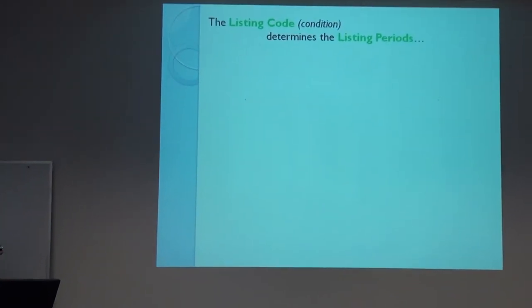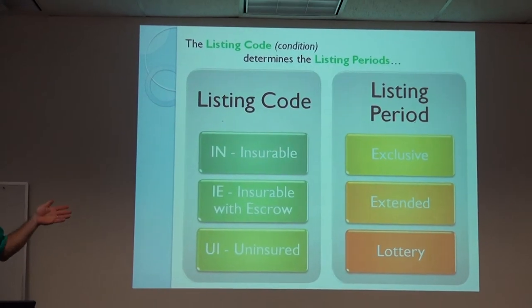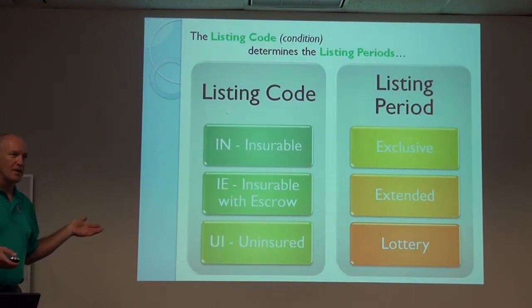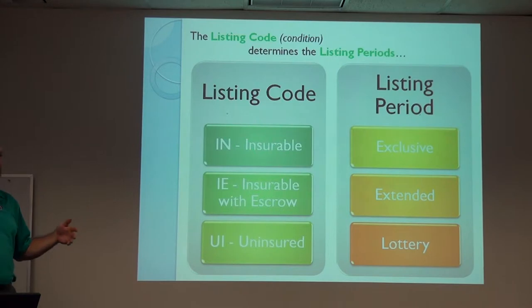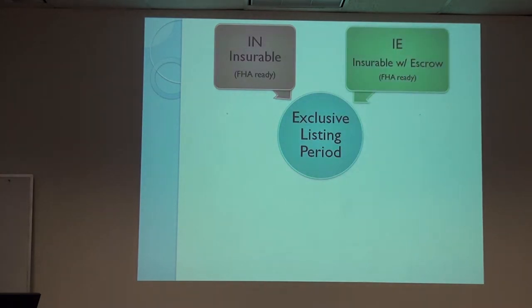The listing code determines what listing period they'll use, and these get somewhat confusing to keep track of. The best thing is to keep track of the HUD Home Store website — if you've got a property someone's interested in, the site will tell you exactly when the bid period will end. Listing codes — insurable, insurable with escrow, and uninsured — determine whether they do a combination of exclusive, extended, and lottery periods. Insurable and insurable with escrow are essentially FHA-ready houses.